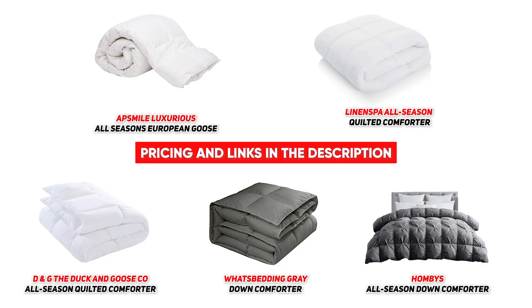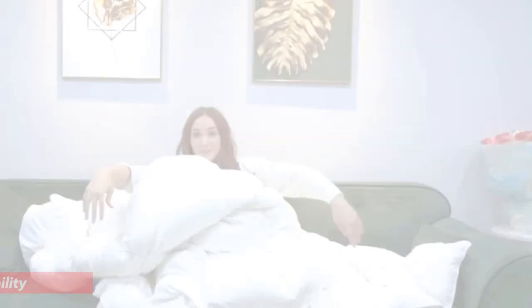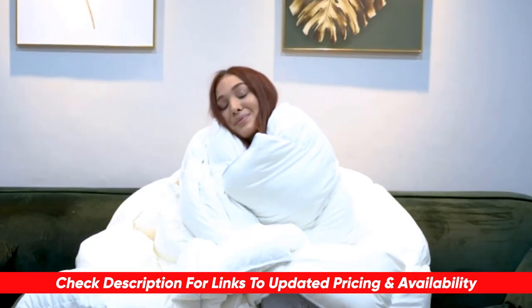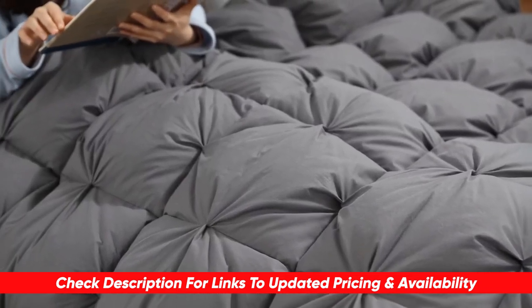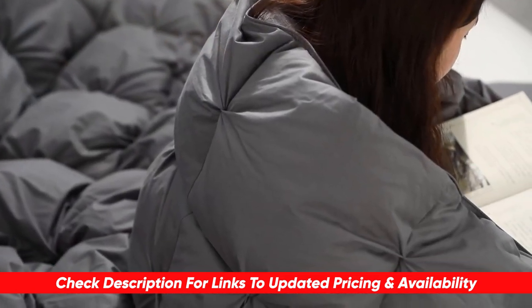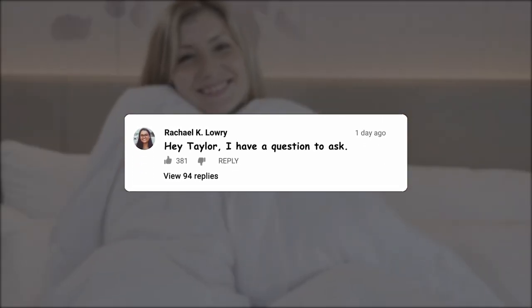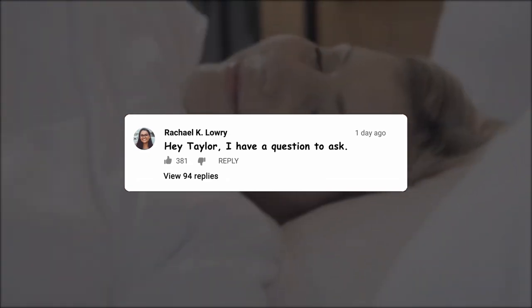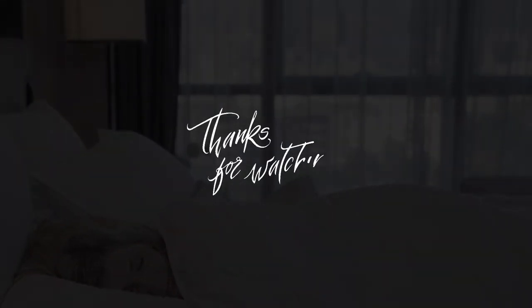So guys, if you're looking to upgrade your comforter and want a nice comfortable option for your bedroom, these are the comforters we definitely recommend. I hope this list was helpful in making the right decision — if it was, feel free to give me a thumbs up. Links to each of these products are in the description below, along with any deals or coupon codes I find. Drop any questions or comments below — thanks so much for watching, stay safe, and I'll see you in the next video.